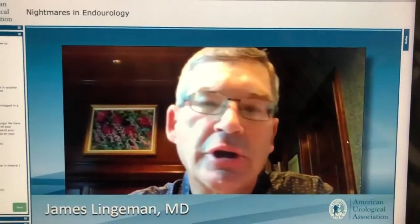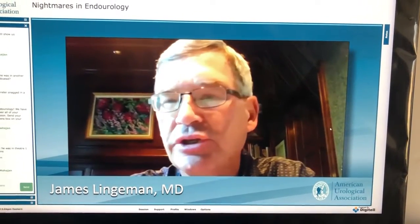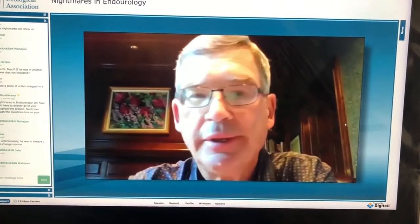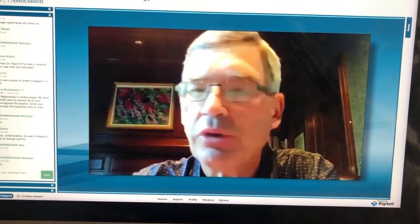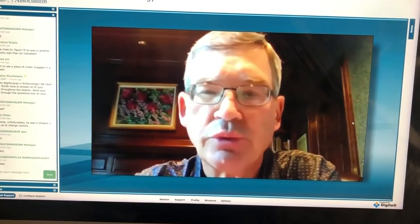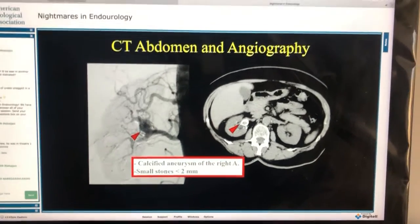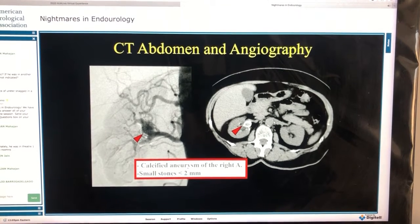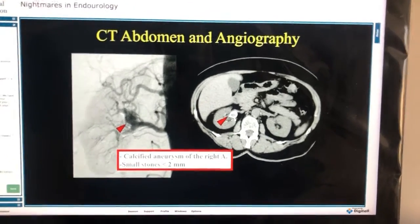Generally, no. In the current era, we always like to have a CT to look for anatomic considerations that might affect how one approaches the stone. Most endourologists doing percutaneous procedures nowadays would like to have a CT beforehand. In this patient, there was actually a large aneurysm and no stone, and we could all fall into a trap if we didn't do routine CT scans before every single case.